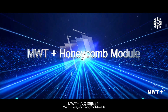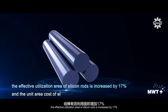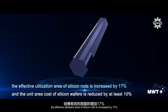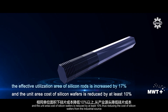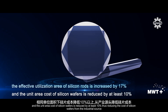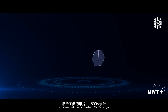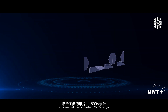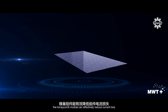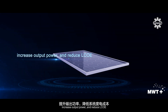MWT Plus hexagonal honeycomb module: the effective utilization area of silicon rods is increased by 17%, and the unit area cost of silicon wafer is reduced by at least 10%, thus reducing the cost of silicon wafers from the industrial source. Combined with the half-cell and 1,500 volts design, the honeycomb module can effectively reduce current loss, increase output power and reduce LCOE.